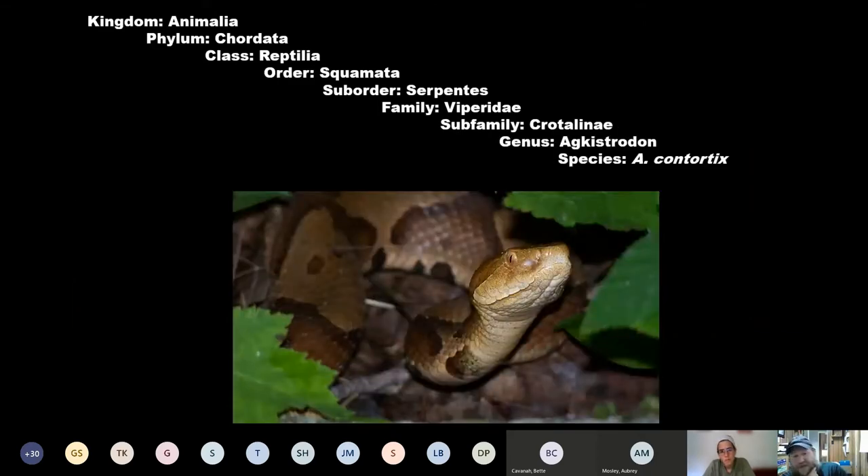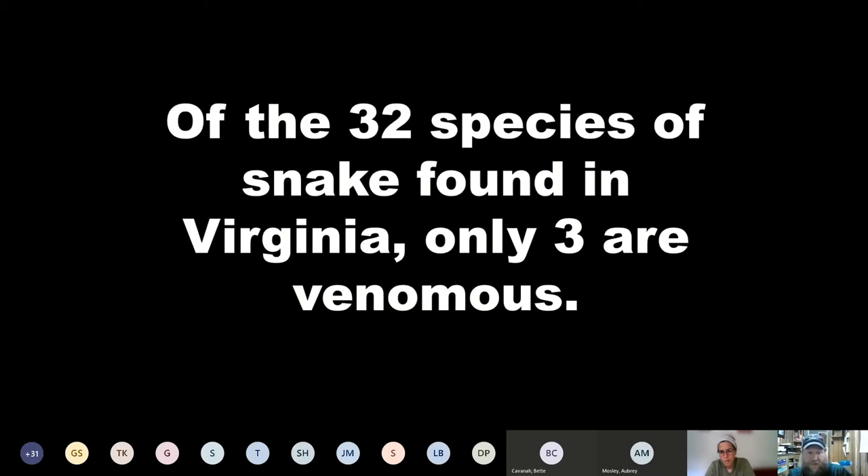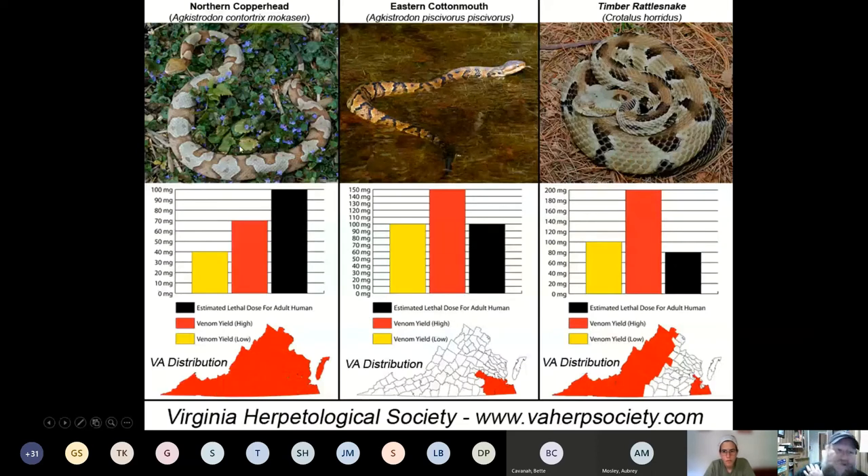We are talking about Agkistrodon contortrix, which is the northern copperhead. The copperhead is actually broken up into five subspecies. We'll obviously be talking about the northern copperhead because that's the one we see. Of the 32 species of snake found in Virginia, only three are venomous, and I've already mentioned them all. We have the copperhead on the left — that's the one you'll find here. You can see the range maps at the bottom of these columns.